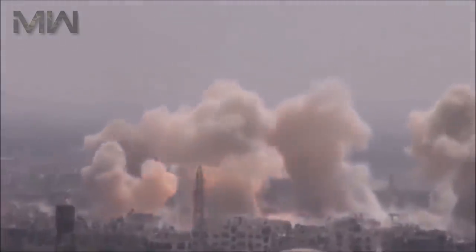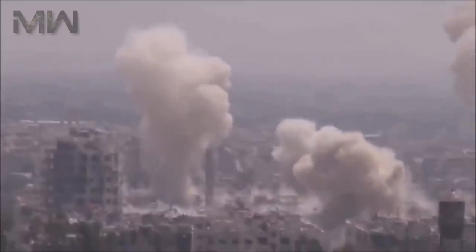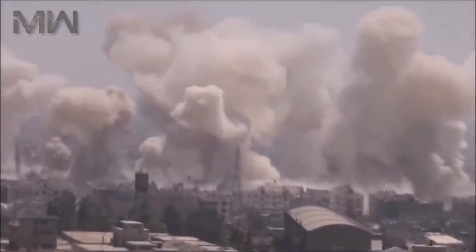What did you think about the BM-21 and today's video? Let me know all about it in the comments below. Be sure to like this video and subscribe, and I'll bring you more videos in the future.